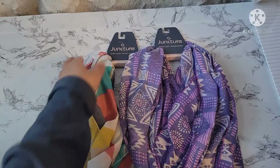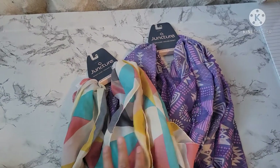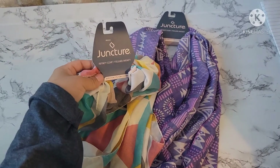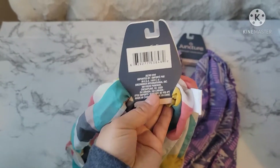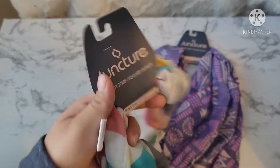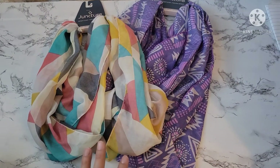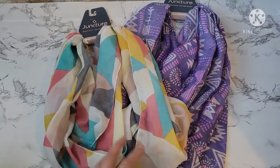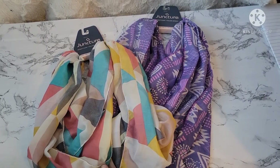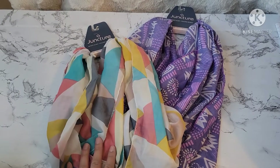And then I was so excited when I found these — these are some new scarves. I'm not sure if they are their spring collection, but they are in the brand Juncture, and surprisingly they are a Dollar Tree brand. So they had this one and then they had this purple one. They had a few other ones — I believe a floral one and another geometric one — but I just picked up these two, which I thought were perfect for spring.